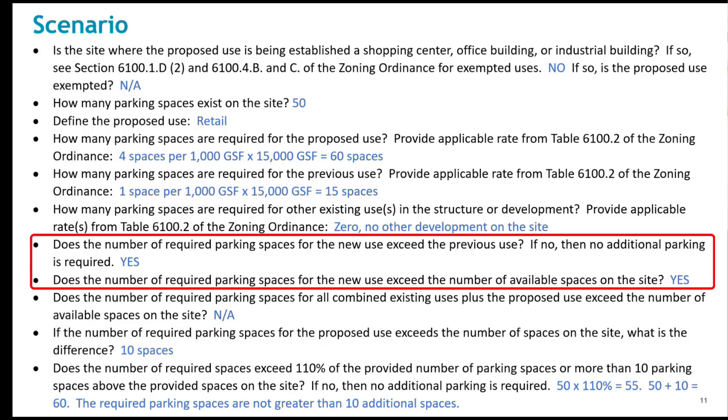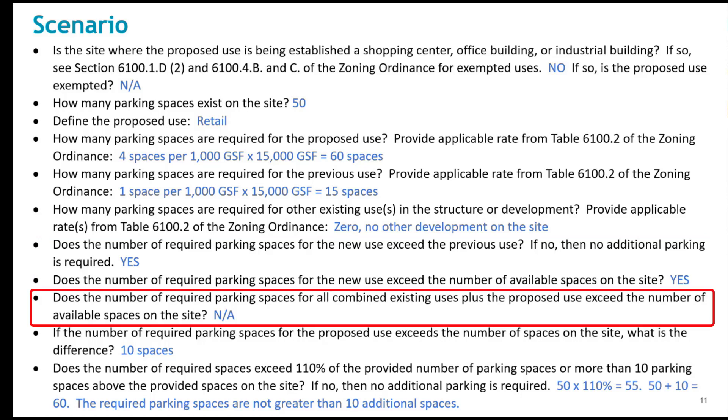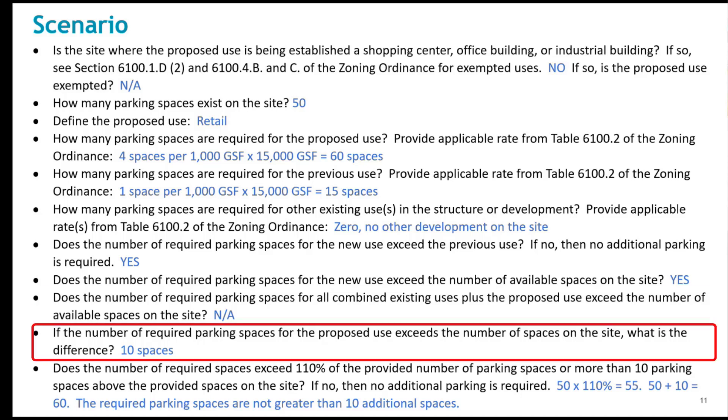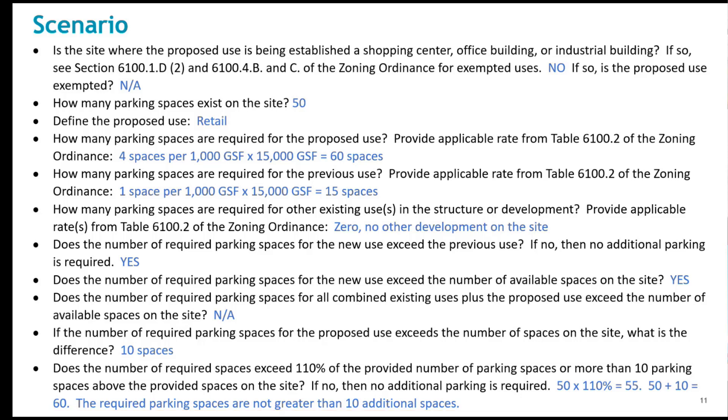Does the number of required spaces for the new use exceed the use to be replaced? How do multiple uses on the site fit in? On a multi-use site, the tabulation may be needed. What's the difference in required spaces for the new use, and does this number exceed the 110% or 10 spaces? The calculator, if it's a one-to-one trade on uses, will do this calculus for you. But there will be situations, hopefully limited, where if you have multi-uses on a site, you might need to do a tabulation.